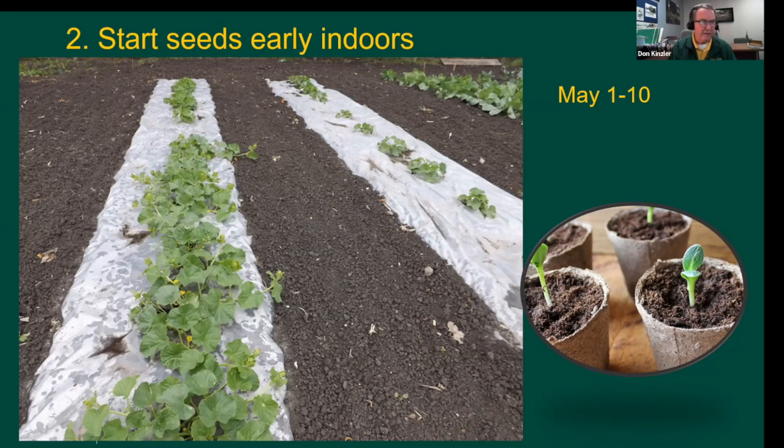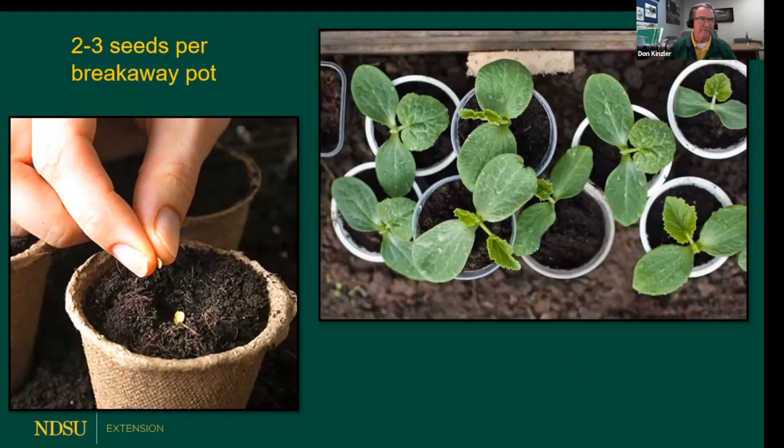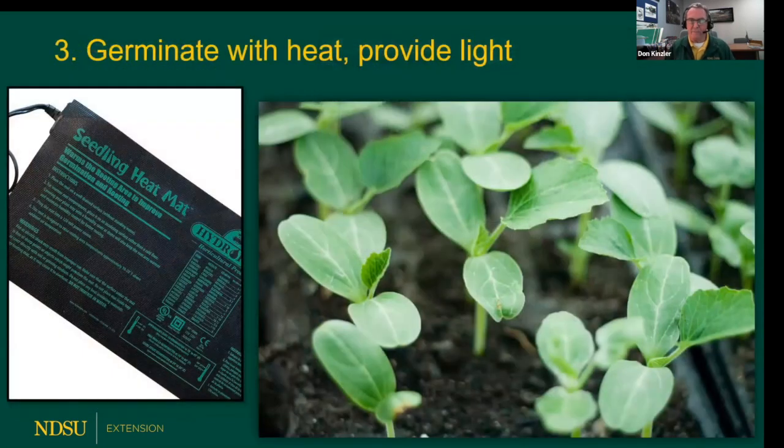A few tips on seeding: put two to three seeds in a pot, and after they sprout, thin them to one or two. Use a breakaway pot — I'll explain why that's important in a minute. Step three: melons love heat, and the seeds need heat. Put the pots in a tray on a germination mat and provide very good light. I grow these in our basement under fluorescent lights. Fluorescent, LED, or plant lights will all work. The bulbs need to be within just a couple inches of the emerging plants, or they'll stretch and get too leggy.